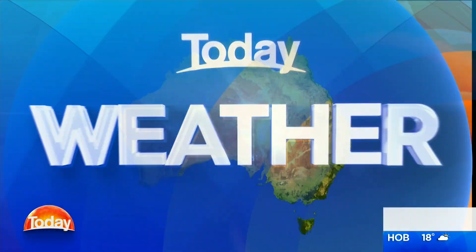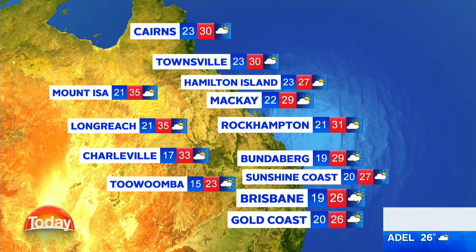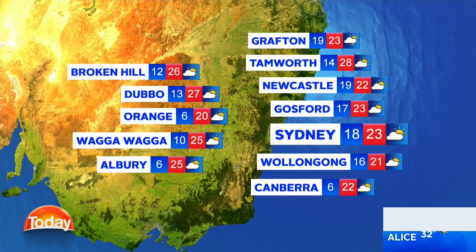We'll start things off in Cairns, which can expect a few showers today and a top of 30 degrees. Mount Eyre is mostly sunny, 35. And the same forecast for Longreach. In New South Wales, Grafton can expect showers and 23. Broken Hill will be mostly sunny and 26. And Wagga Wagga and Albury will both top out at 25 degrees.